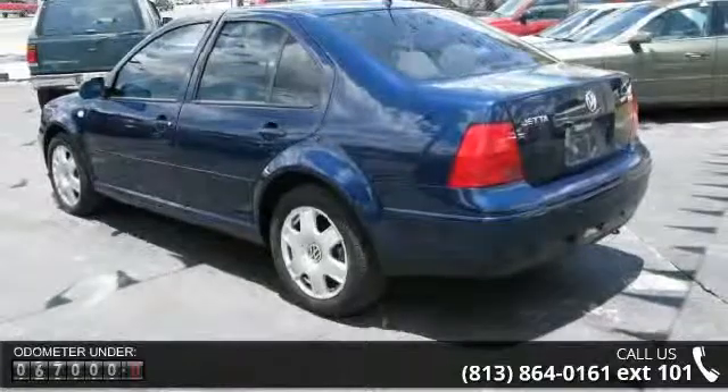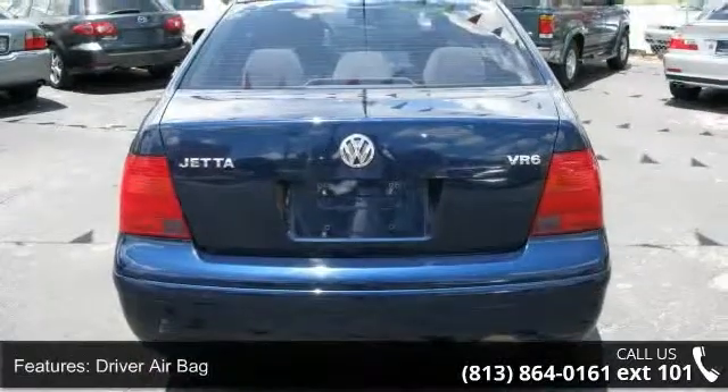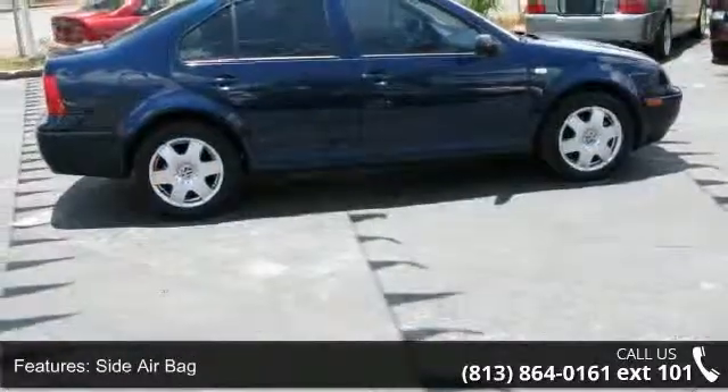This vehicle's top features include daytime running lights, child safety locks, AM FM stereo, rear reading lamps, heated mirrors, power windows, wheel covers, front floor mats, and front wheel drive.